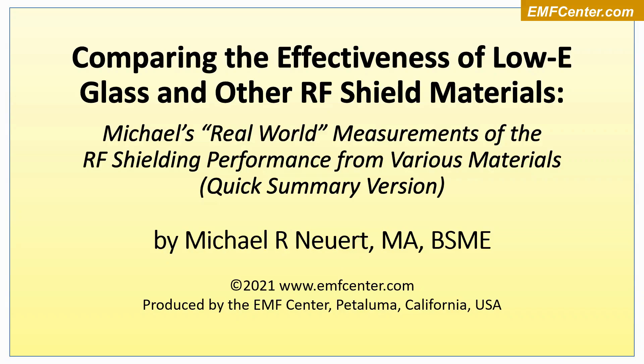Hello and welcome. This is a quick summary video comparing the effectiveness of low-E glass and other types of RF shielding materials. These are real-world measurements I have taken for three different clients on various shielding products, looking at their performance and what really happens in the world. My name is Michael Neuwert, and I am an EMF engineer, electrician, and consultant.